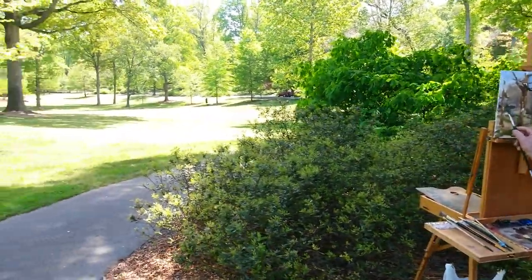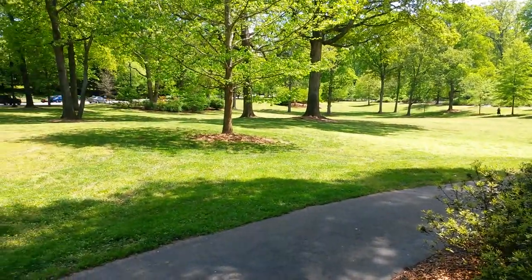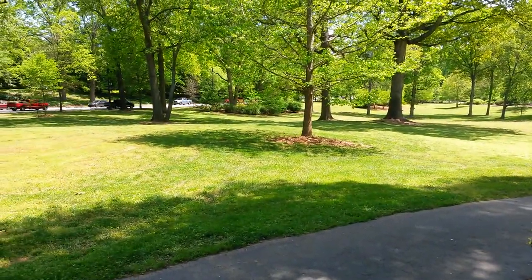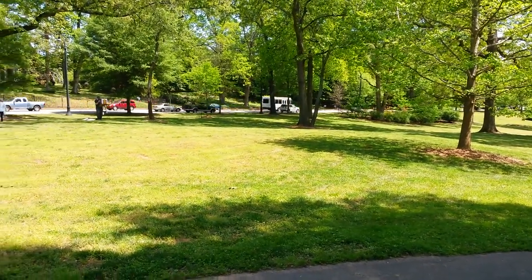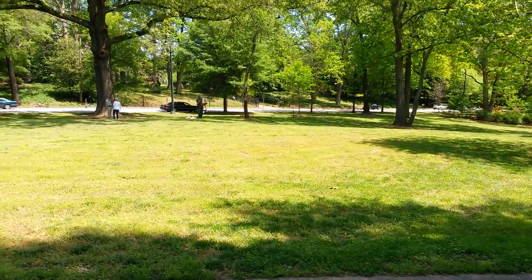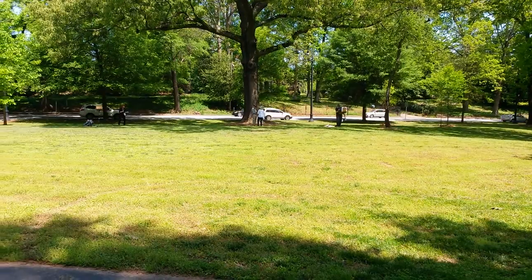For those of you that happen to see this video, that's just a little taste of what you're going to see here for the next three and a half to four days. We've got 30 of the top plein air artists from around the world who have come into Atlanta, and they'll be out here in the Olmsted linear parks painting away — so come and enjoy.